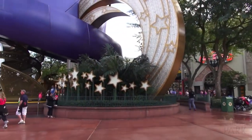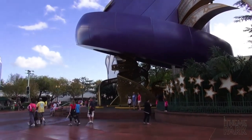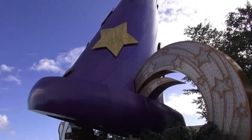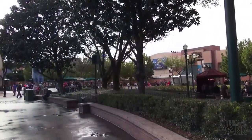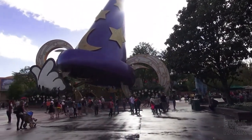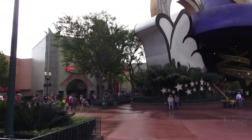In 2014, Hollywood Studios was in the middle of a new transformation from a park showing behind the movies to a park where you can step into the movies. As a result, The Sorcerer's Hat was announced to be closing in 2014 and was removed in 2015, with the Chinese Theatre and Tower of Terror becoming the park's new icons.